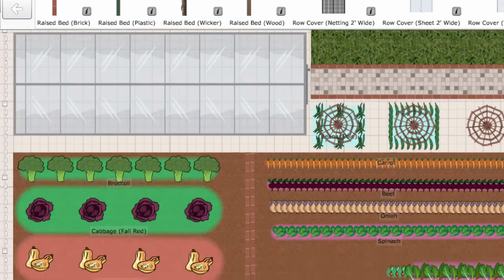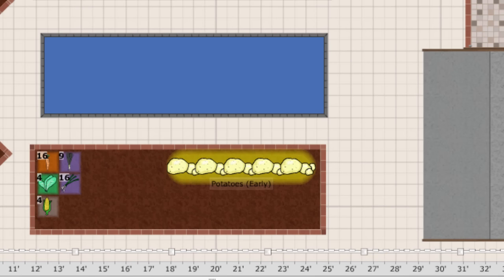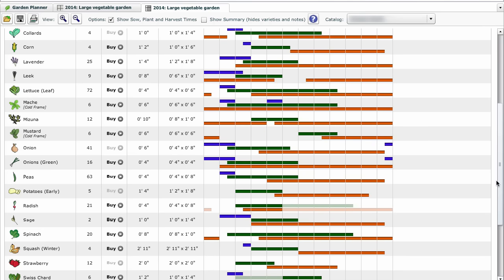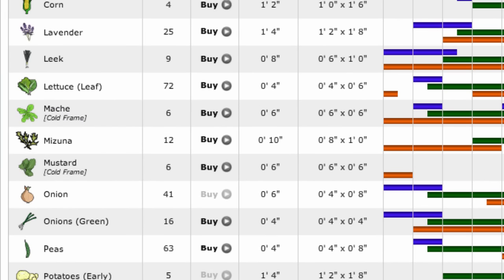Using glasshouses, cold frames and row covers are ways the season can be extended, helping to get a head start on raising precious seedlings in the spring or keeping established plants going into the winter. The garden planner automatically updates the sow, plant and harvest times for your vegetables when you add these protective structures to your garden. They are displayed separately on the plant list so you can easily keep track of the various stages of your plants' growth.